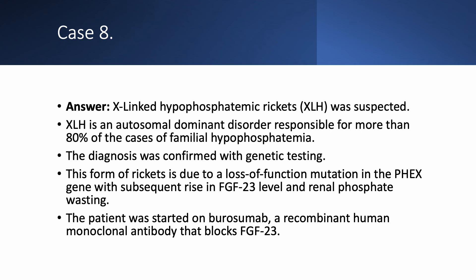XLH is an X-linked disorder responsible for more than 80% of cases of familial hypophosphatemia. It is due to a loss-of-function mutation in the PHEX gene, causing FGF-23 to rise. When FGF-23 rises, you get low serum phosphorus, high urine phosphorus, and low 1,25-dihydroxyvitamin D (calcitriol) — resulting in renal phosphate wasting. The patient was started on burosumab, a recombinant human monoclonal antibody that blocks FGF-23.